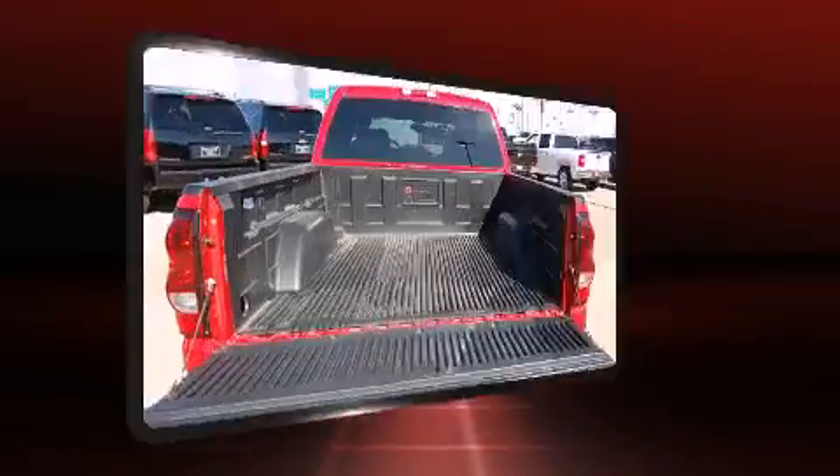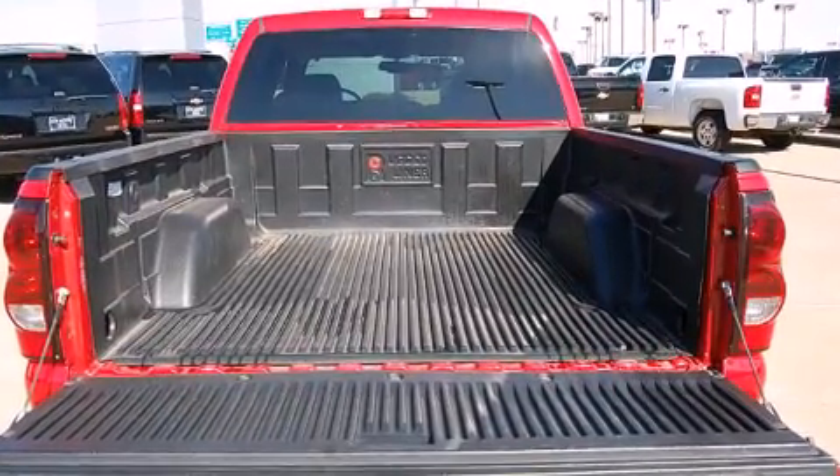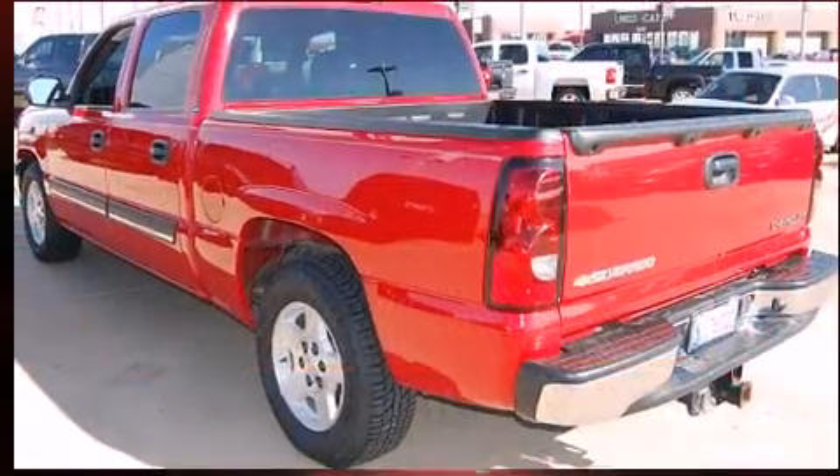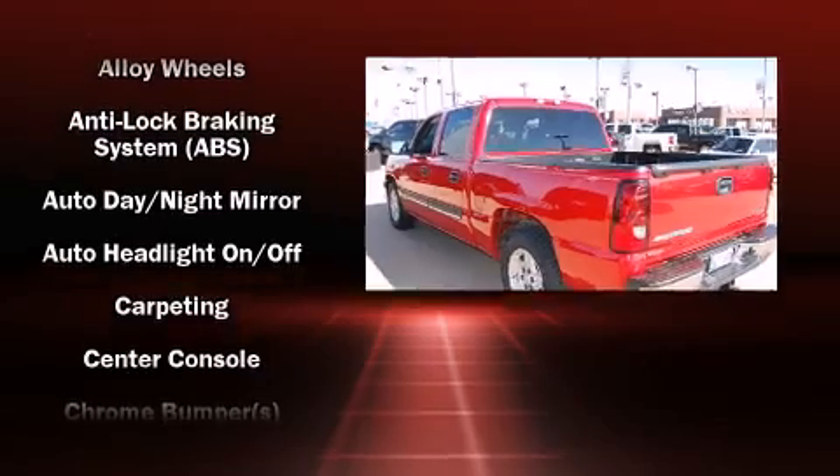Top features include power windows, front and rear cup holders, a tachometer, a leather steering wheel, a rear step bumper, heated door mirrors, and one-touch window functionality.